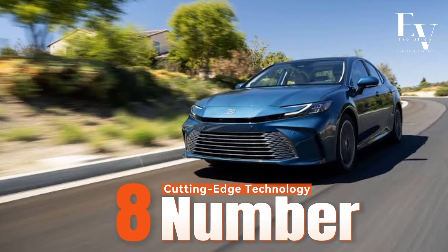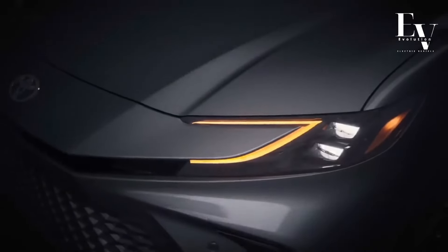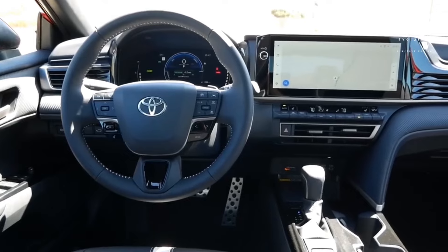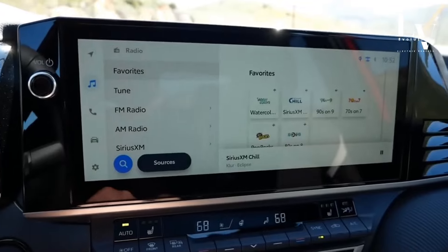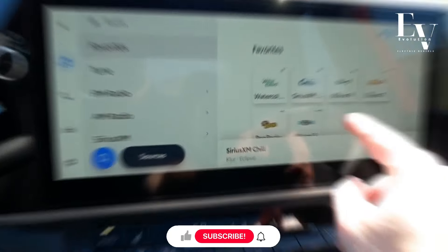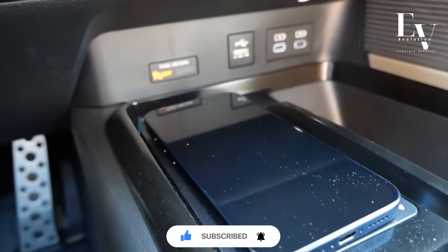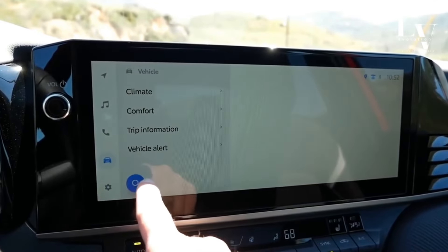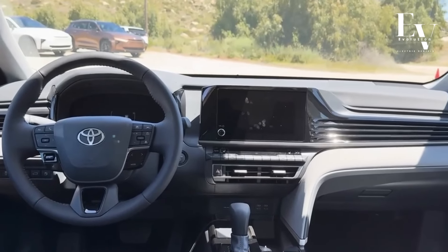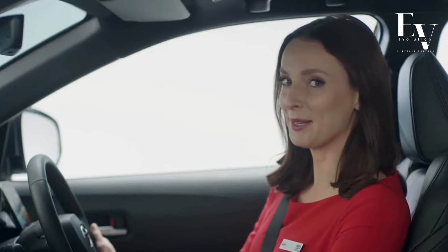Number 8: Cutting-edge Technology. The 2025 Camry Hybrid isn't just a car — it's a rolling tech hub. A large touchscreen infotainment system takes center stage, offering intuitive controls for navigation, audio, and climate settings. Apple CarPlay and Android Auto allow seamless integration with your smartphone, providing access to your favorite music, podcasts, and navigation apps directly on the car's display. The voice recognition system makes interacting with the car a breeze, keeping your eyes on the road and hands on the wheel.